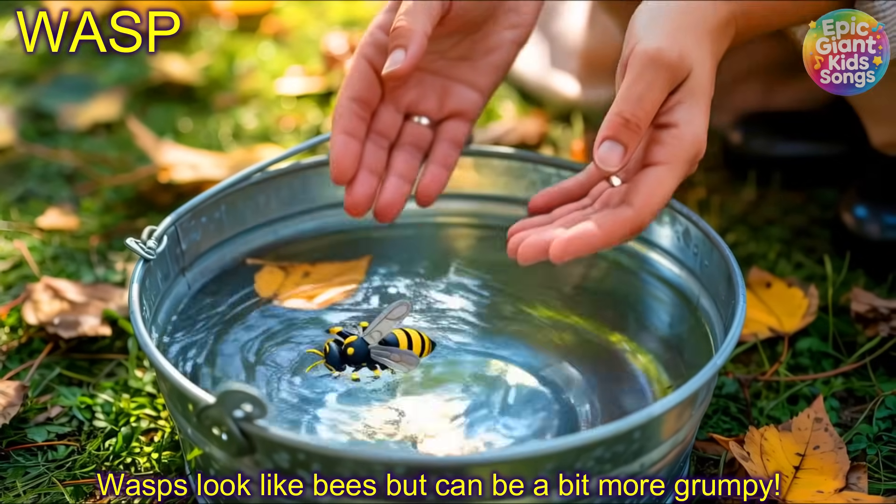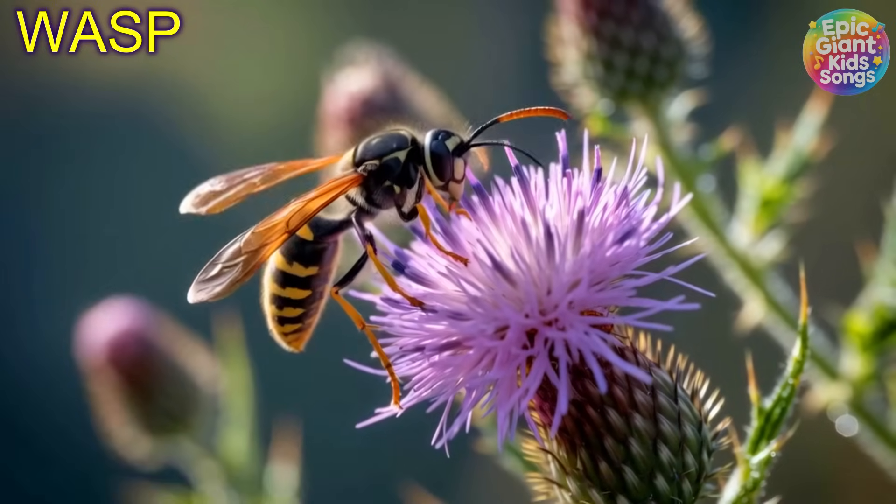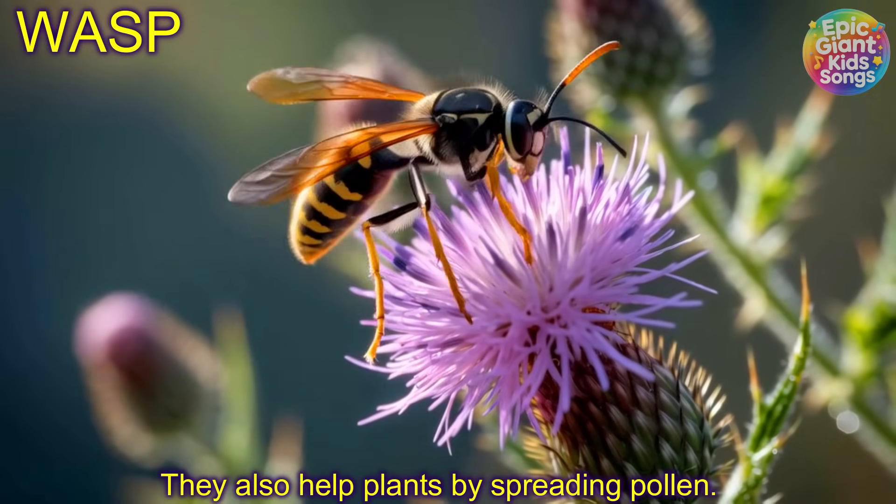Wasp! Wasps look like bees but can be a bit more grumpy. They also help plants by spreading pollen.